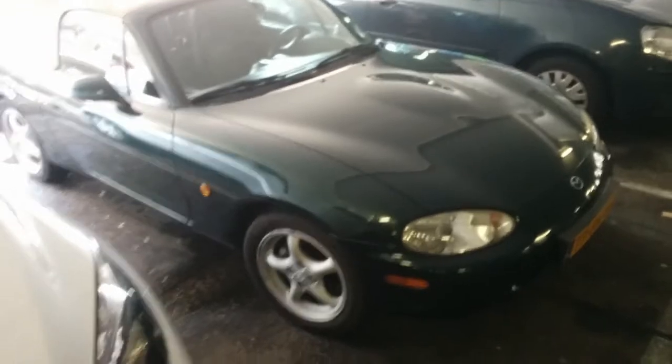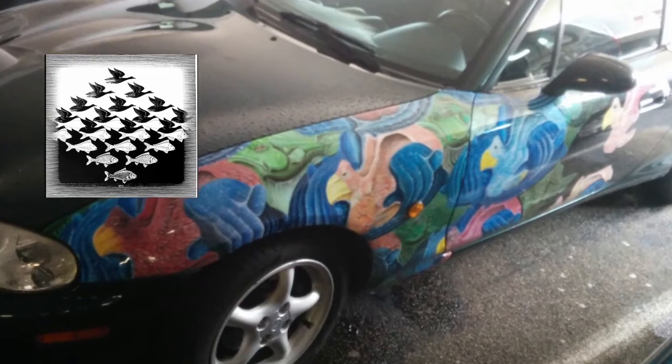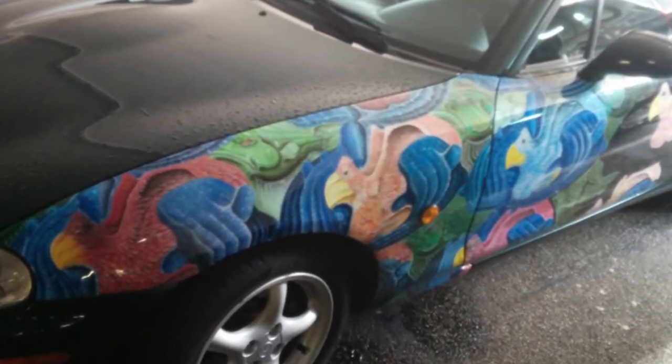I have no idea what the painting on this car is supposed to be. It looks like one of those bird-fish tessellations from M.C. Escher. Love it or hate it? Let me know in the comments!